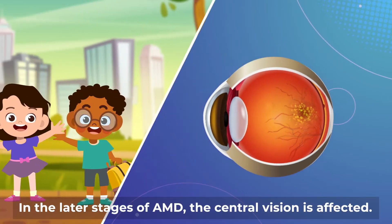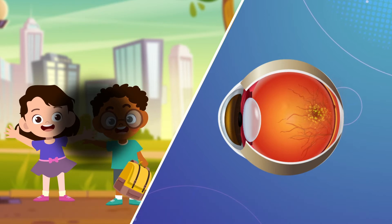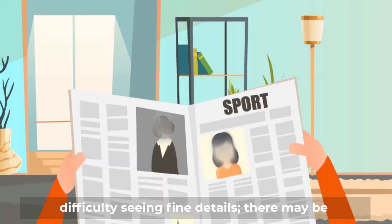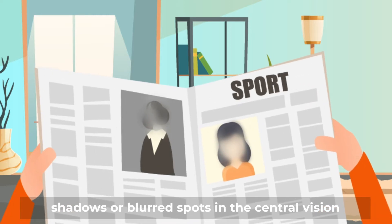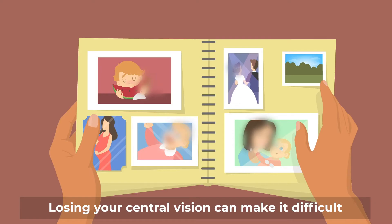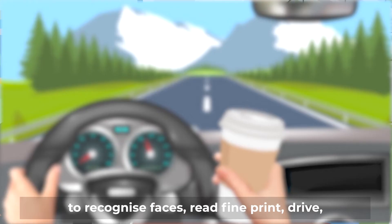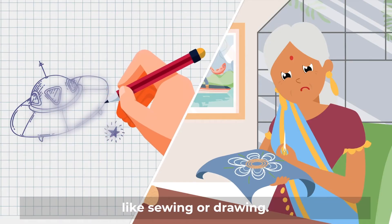In the later stages of AMD, the central vision is affected. A person who has late AMD may have difficulty seeing fine details. There may be shadows or blurred spots in the central vision, and straight lines may look wavy. Losing your central vision can make it difficult to recognise faces, read fine print, drive, watch television, or do close-up work like sewing or drawing.